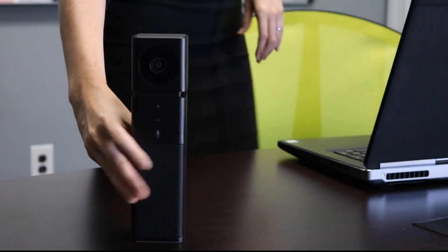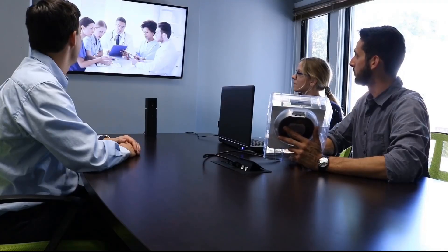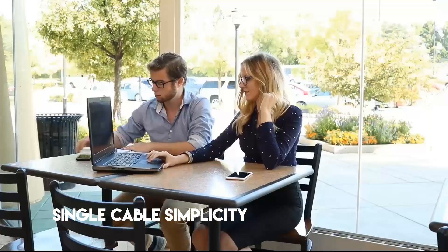Introducing Huddlecam HD's first ever all-in-one portable conference solution, the Huddlecam Go. The Huddlecam Go is ideal for work groups of one to six people. Forget about complicated video conferencing setups and move forward with single cable simplicity with the Huddlecam Go.